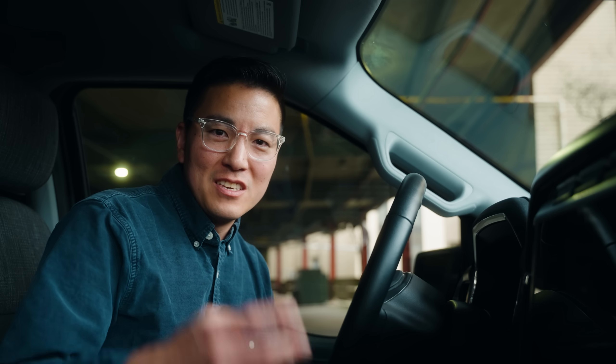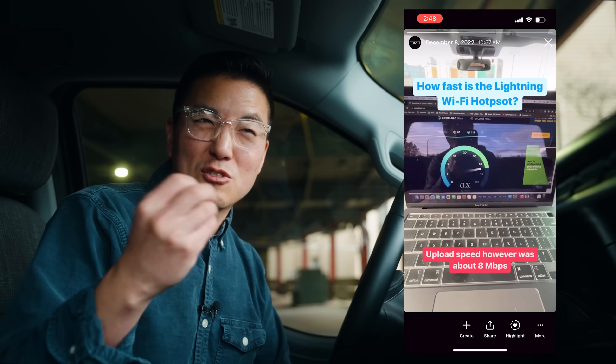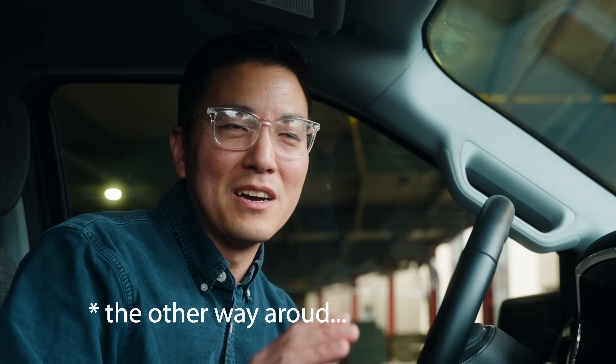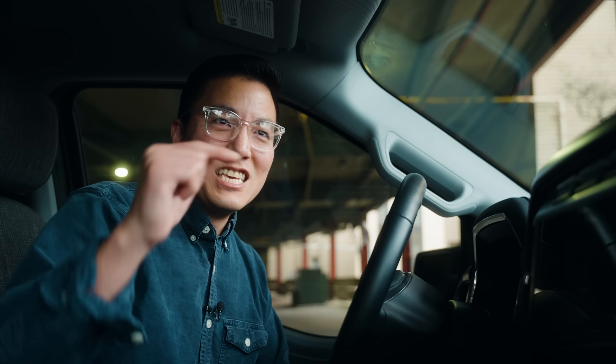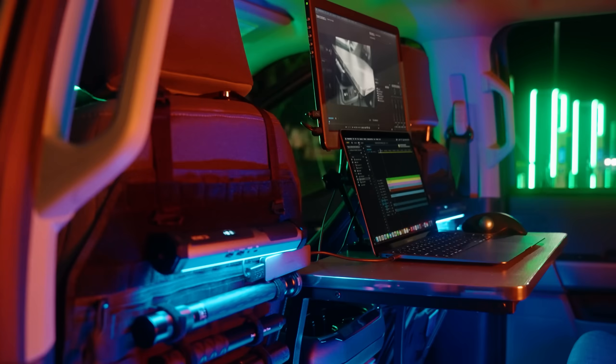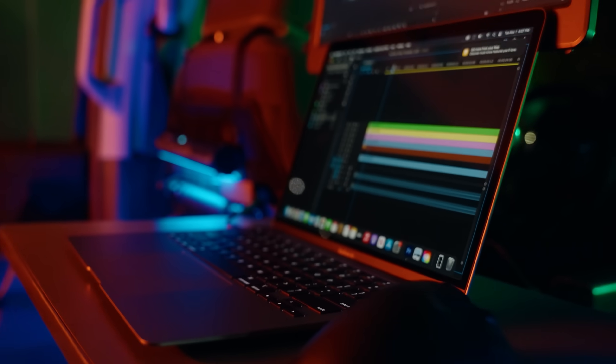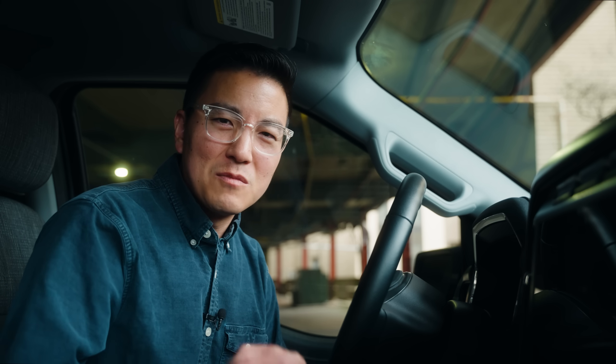One more thing I really love is the hotspot on this vehicle — it's fairly impressive. Not in terms of speed; I was getting about 68 megabits per second going up and about 8 megabits per second down. What's impressive is that even when I'm in a level 3, P3 parking garage I would still get signal — my phone wouldn't even get that signal. The antenna on this is really strong, so I've made this F-150 Lightning my mobile office and I've been really enjoying that.